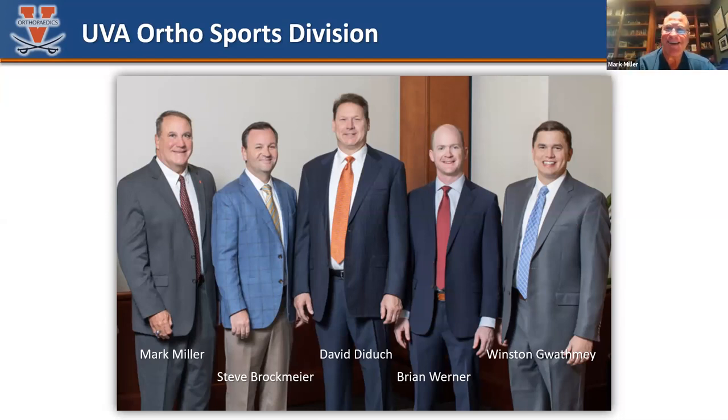Steve Brachmeyer — good job getting off your ICL. Steve is my partner as well. He helps take care of UVA sports. He does complex shoulder and knee, a lot of arthroplasty and instability work in the shoulder, and some really complex cuff stuff. He's in a leadership role at AOSSM running the education committee. He's an all-around great partner and mentors a lot of residents as well.